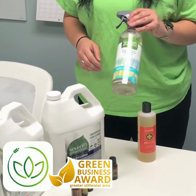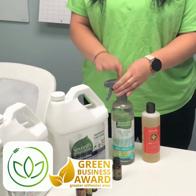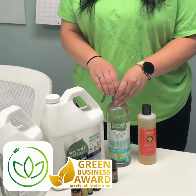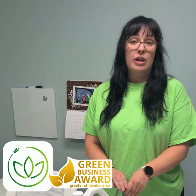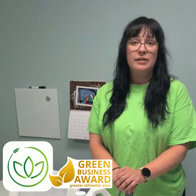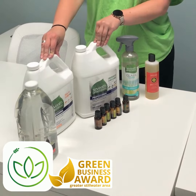For our glass cleaner we just switched to Seventh Generation. This also comes in a refill so we don't use single-use plastics on this either. We use it in a big dilutable glass cleaning refill. It is also bio-based, as well as our floor cleaner and our tub and tile, which are also Seventh Generation.